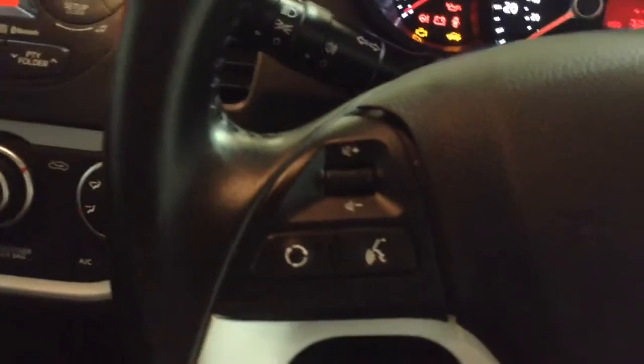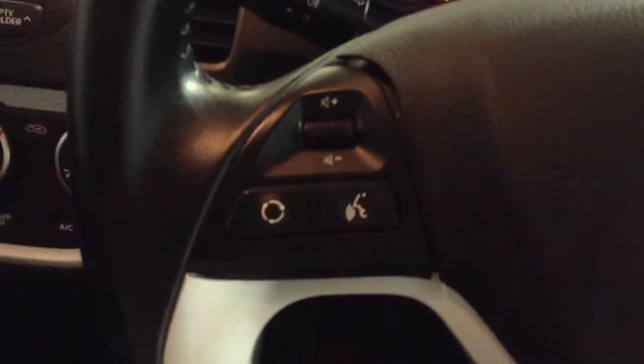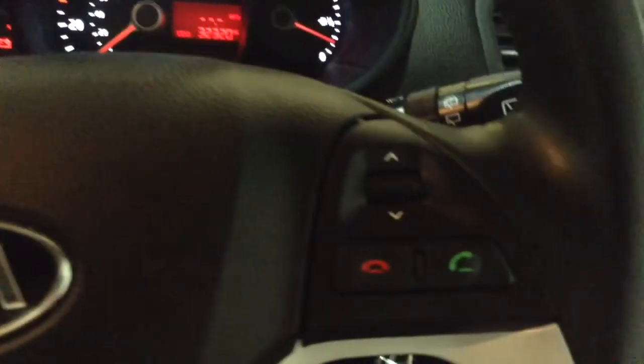Up on the steering wheel, on the left-hand side you've got the voice command controls and the volume options. On the right-hand side you've got the Bluetooth phone connectivity and more media controls as well.